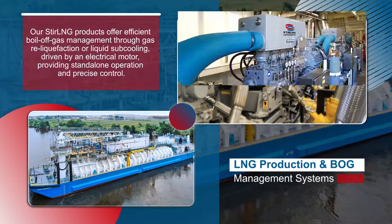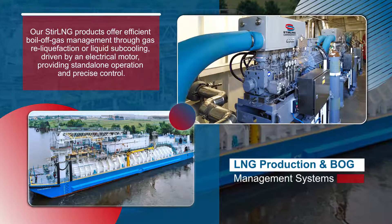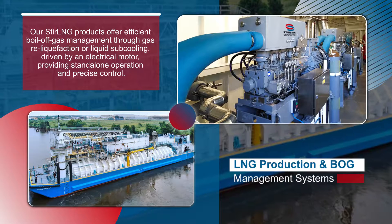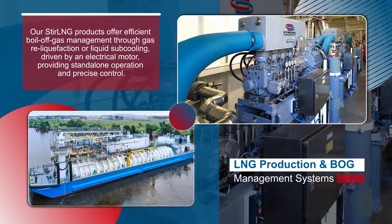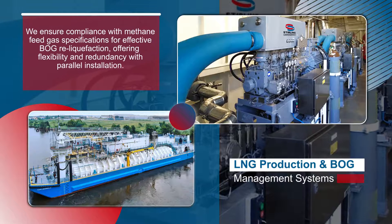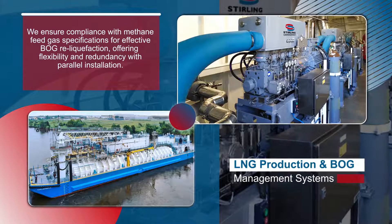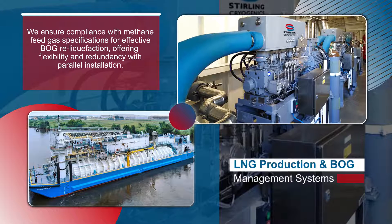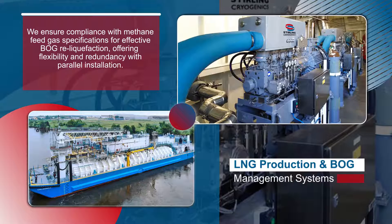Our Sterling products offer efficient boil-off gas management through gas reliquefication or liquid subcooling, driven by an electrical motor, providing standalone operation and precise control. We ensure compliance with methane feed gas specifications for effective boil-off gas reliquefication, offering flexibility and redundancy with parallel installation.